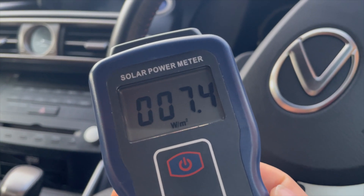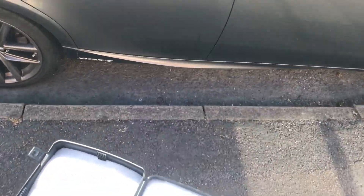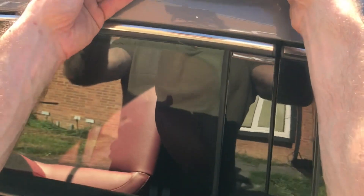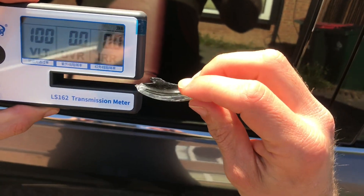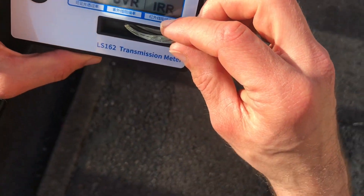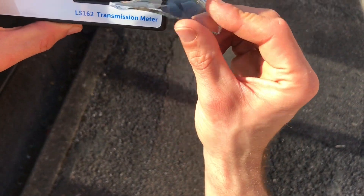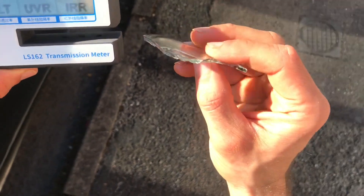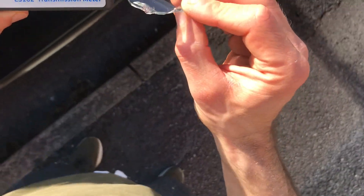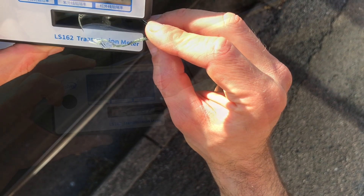Let's get to where the car is. What we're gonna do is put this glass right over here and measure it this way, so the VLT measured is...